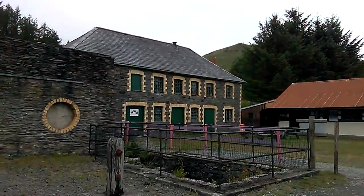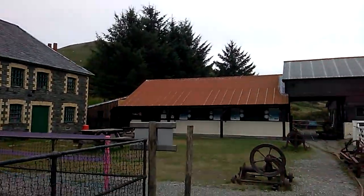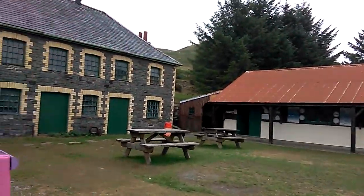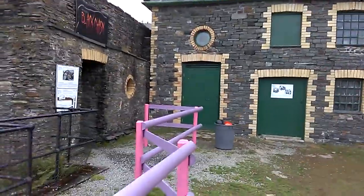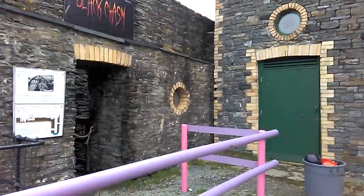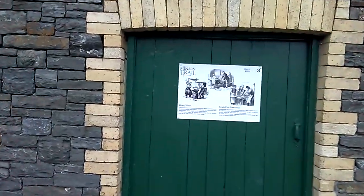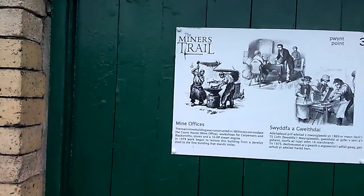If you're ever in Wales and you want an afternoon looking around the attractions of lead mines, history, and different places connected with the mines, you couldn't do better than come here. There's the Black Chasm, which is the bit we couldn't go in, and the Miners Trail, which we did look at — we were able to go in there and that tells you a little bit about it. This is the mine office.